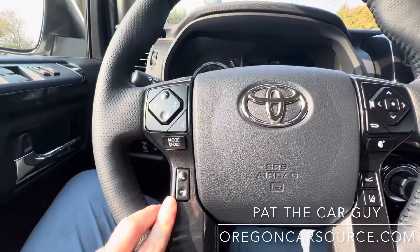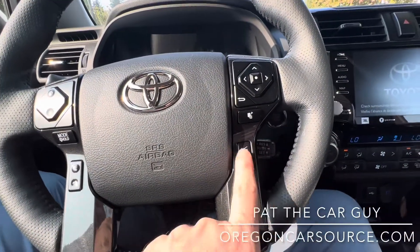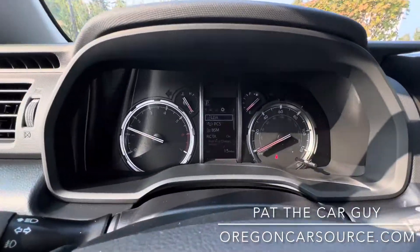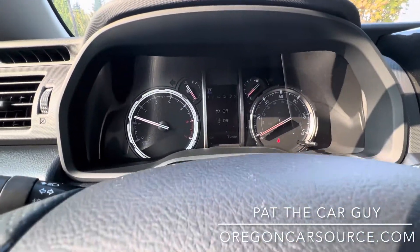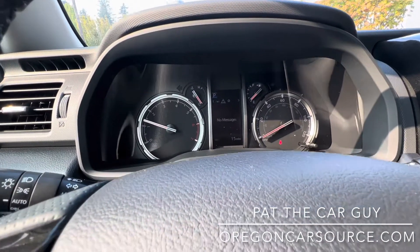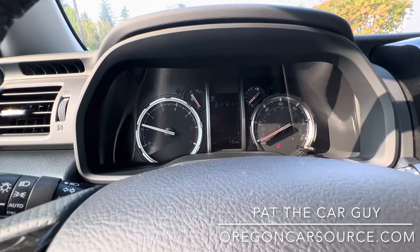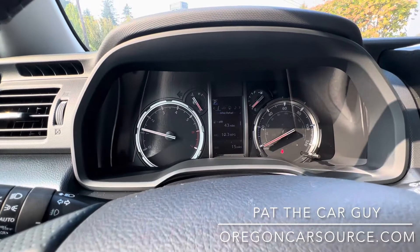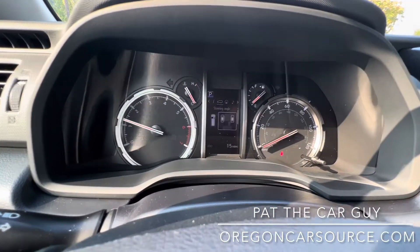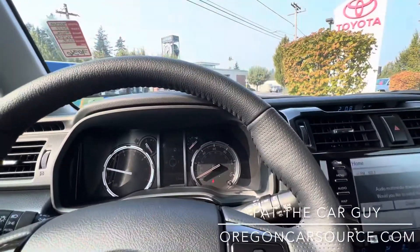Of course you've got Bluetooth for your cell phone, adaptive cruise control, lane departure warning, and lots of different information available in your multi-information display — steering angle, tire pressure, and lots more.